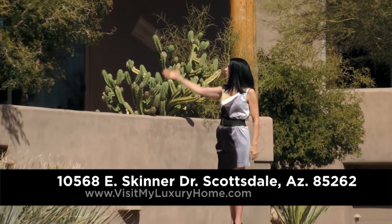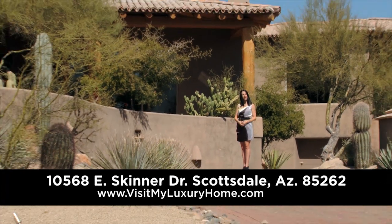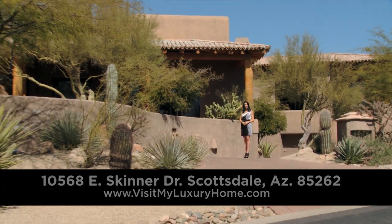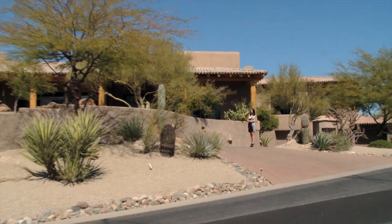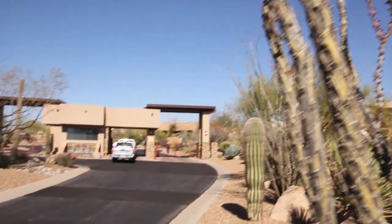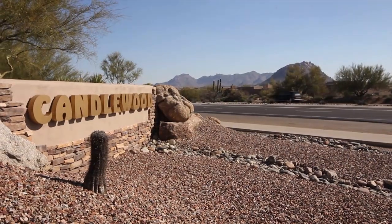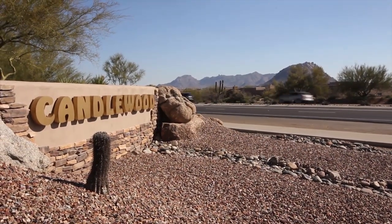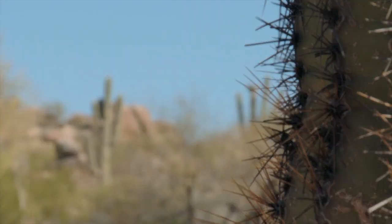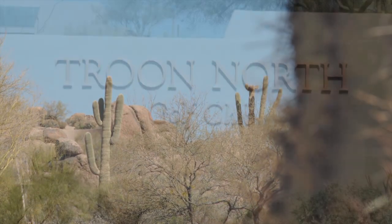Welcome to visitmyluxuryhome.com. Today we're visiting this gorgeous multi-level vacation rental located at 10568 East Skinner Drive in the exclusive Troon area in Scottsdale, Arizona. This pristine guard-gated lot is situated high in the Candlewood Estates community and borders the natural open desert, boasting breathtaking scenic views of the granite boulders unique to the Troon area.